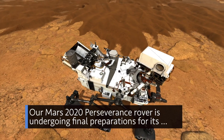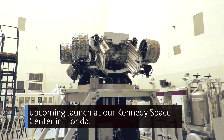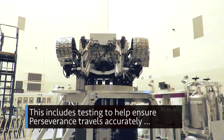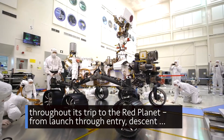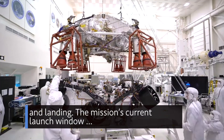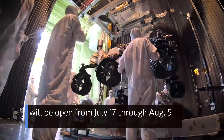Our Mars 2020 Perseverance rover is undergoing final preparations for its upcoming launch at our Kennedy Space Center in Florida. This includes testing to help ensure Perseverance travels accurately throughout its trip to the Red Planet, from launch through entry, descent, and landing. The mission's current launch window will be open from July 17th through August 5th.